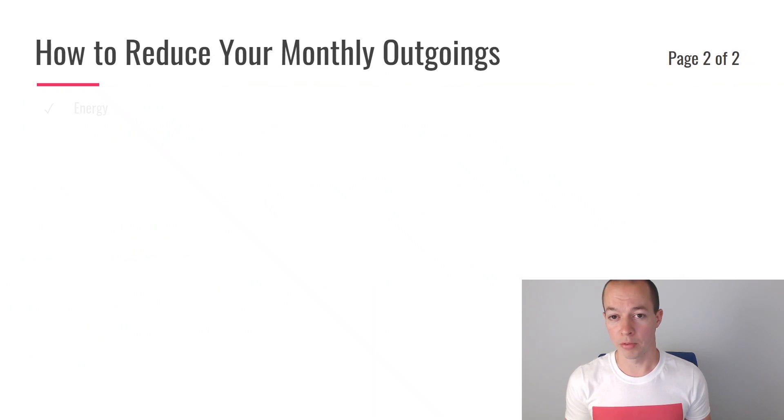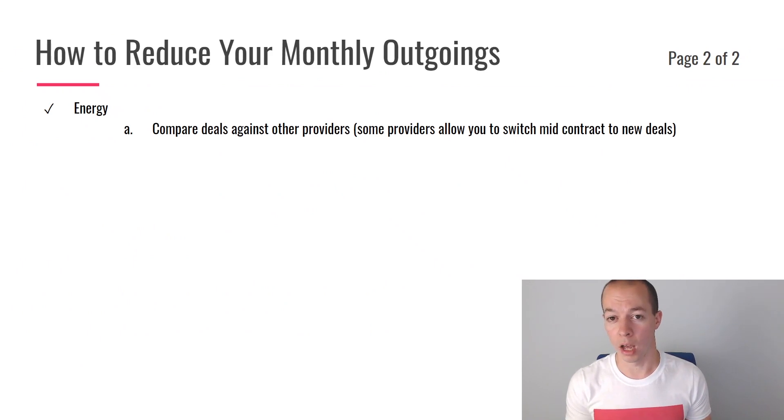Up next, think about your energy provider — that covers your gas and electric, or if you're off-grid, your oil instead. The first thing is to compare the deal you're currently getting with deals from other providers. There are lots of websites such as Uswitch you can use to do that. See what your daily rate is, your standard charges, and how much you're paying per unit, then compare all of those costs. Also see if there are any other deals available from your current provider. Many fixed-rate deals don't currently charge exit fees, so sometimes it is possible to leave mid-contract without any or with quite low exit fees. Definitely see what your contract currently says and check if there are any better deals available.